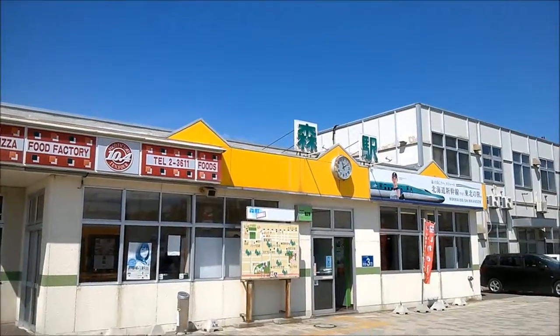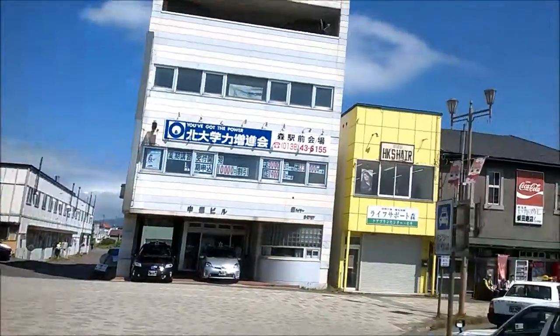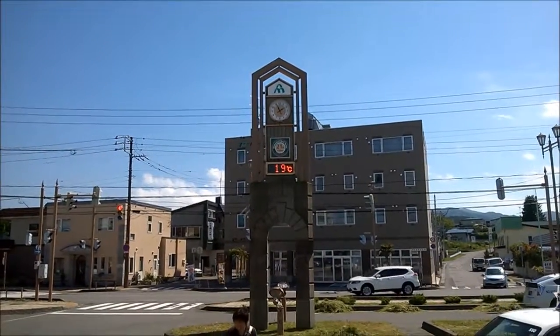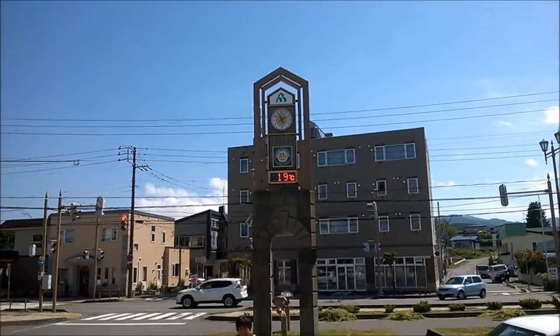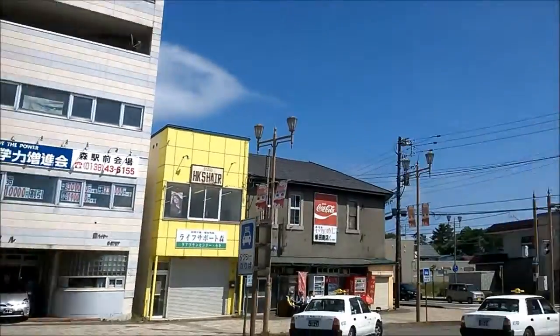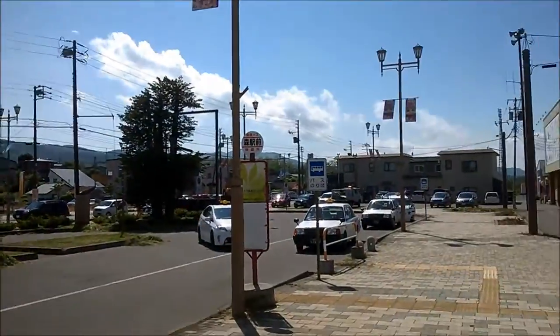This is Mori Station in Hokkaido, and interestingly it's back to being 19 degrees, which is really nice. It's about right — I could do with it being a little bit warmer maybe, but this is fine.